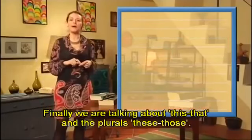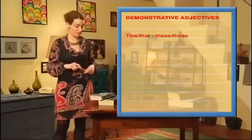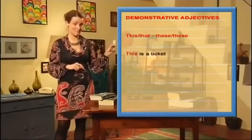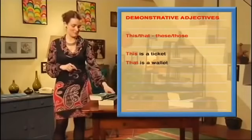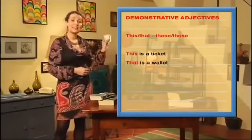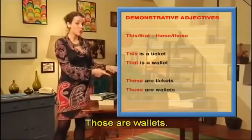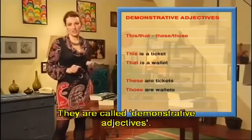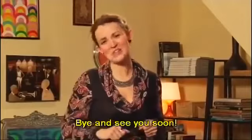Finally, we are talking about this, that, and the plurals these and those. This is a ticket. That is a wallet. These are tickets. Those are wallets. They are called demonstrative adjectives. I think it's enough for today. I hope you have enjoyed this lesson. Bye, and see you soon.